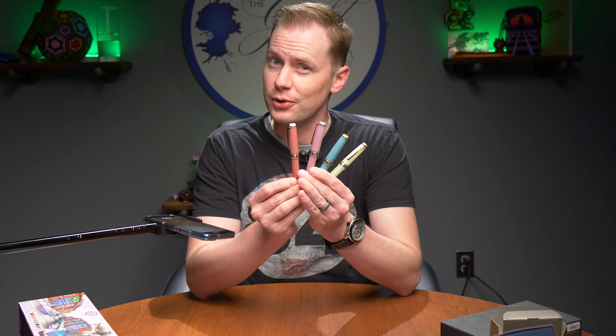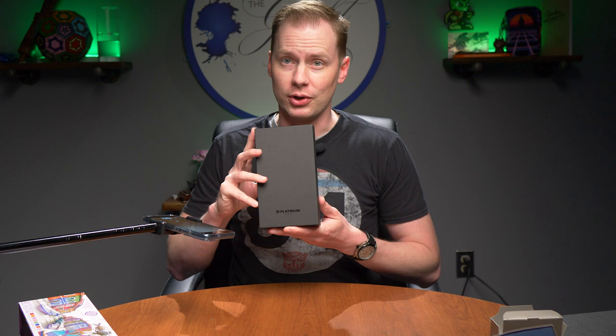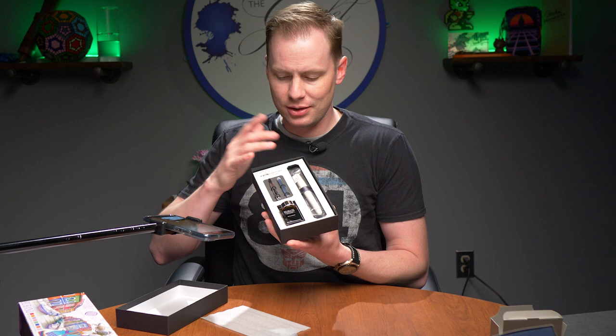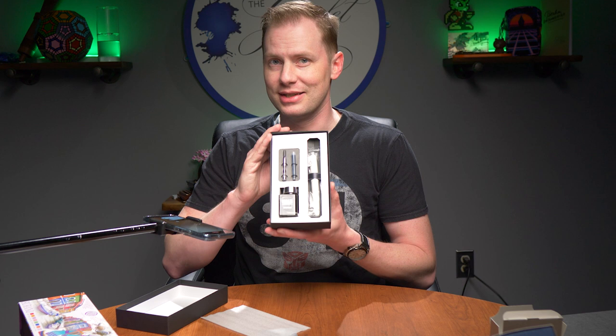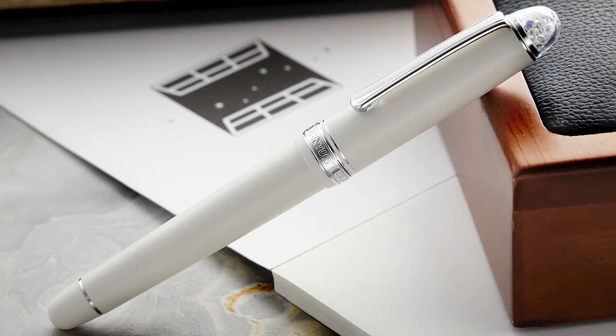Next up is a pen from Platinum. I didn't unbox this one because I wanted to show you exactly what's going on here — it's a really delightful box situation. You've got your pen, your converter, your cartridge, and a free bottle of ink all packaged up in a really nicely presented situation. But let's take a look at the pen.